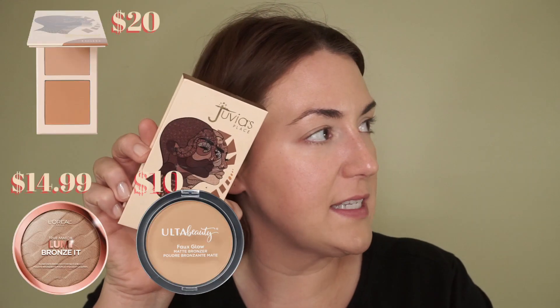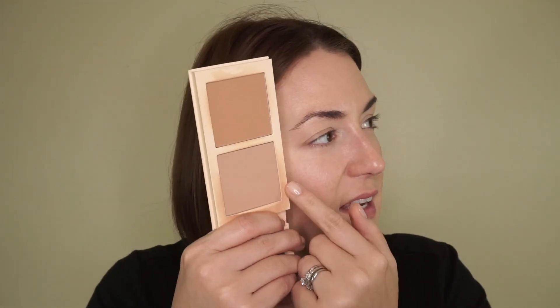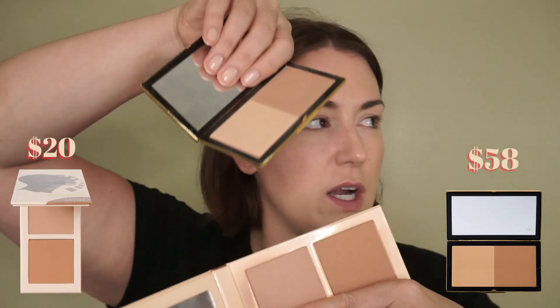If you're looking for something on the more matte side, try this from Juvia's Place — it's called the Salta. The perfect thing about this is I can wear the lighter shade in winter and switch to the deeper shade in summer, so you have two options in one compact. It reminded me of the Victoria Beckham bronzer. The shades aren't exact — the Victoria Beckham is more of a yellow bronze, and this one leans almost neutral, maybe a little cool — but if you're looking for something where you can have the same bronzer year round and adjust, this is way more affordable.